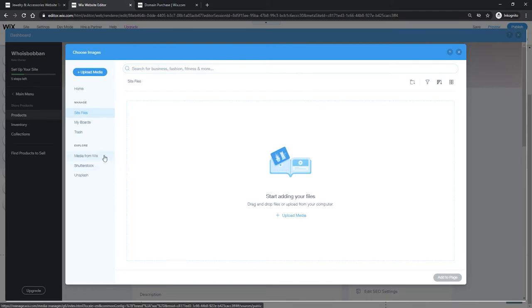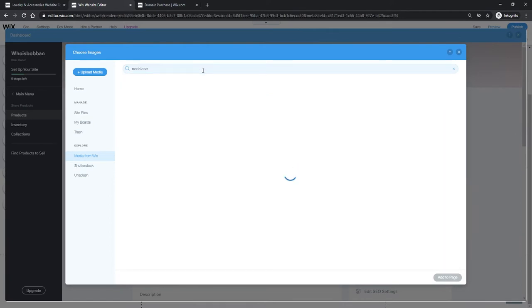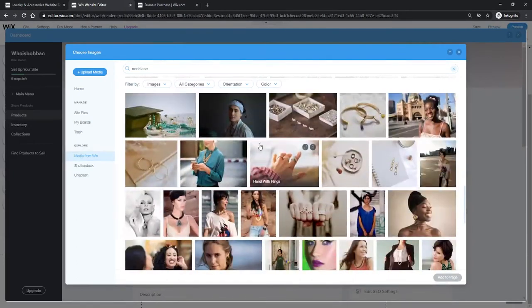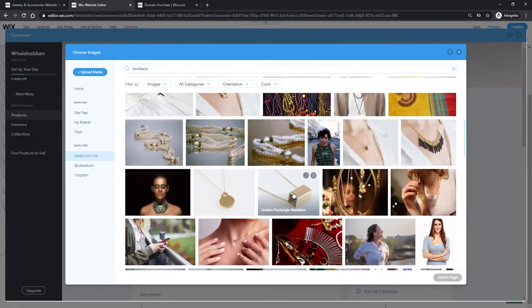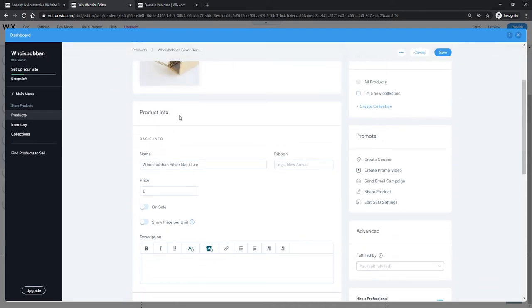On the site files you'll see images you've specifically uploaded, but since we haven't uploaded any yet this is empty. I don't have pictures of jewelry, so I'll use the free pictures from Wix. Clicking on 'Media from Wix' gives us a bunch of different free images, and I'll search for 'necklace'. I'll pick an image that looks like a normal product picture and add it directly to the page. You can add multiple images here, and also add short videos or influencer images if you have them.